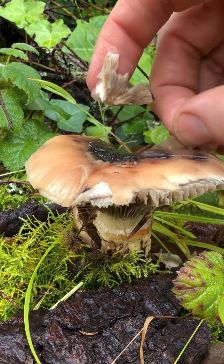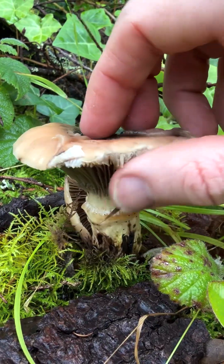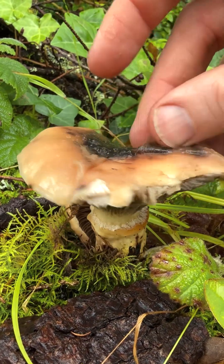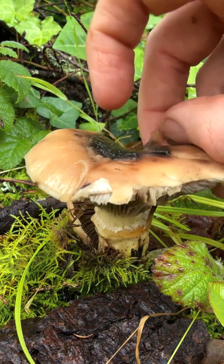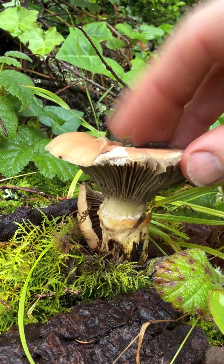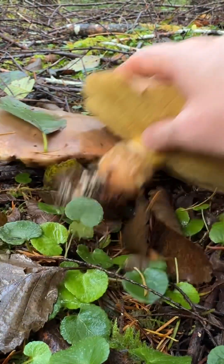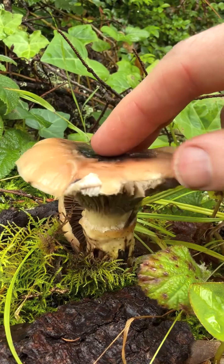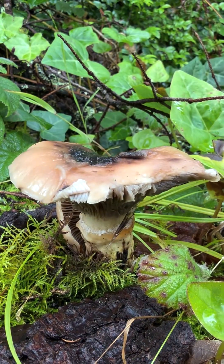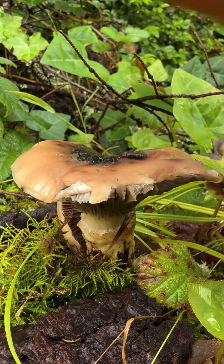This is the hideous Gomphidius oregonensis — it stains black and is edible but not super tasty. I think there are some good recipes for it in Chad Hyatt's new cookbook; usually when you prepare them you want to take off this slime layer. These are really interesting ecologically because they're in Boletaceae even though they have gills, and they're parasitic on Suillus — slippery jacks. So every time you find one of these you'll know that slippery jacks fruit around here. Thank you Gomphidius for your service; enjoy being a slimy little boy on the forest floor.